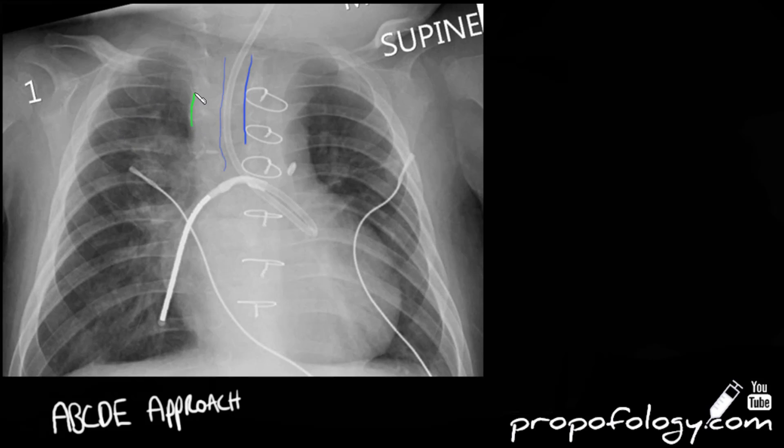We'll come back to that tube, but being systematic, let's go to the lung fields. The lung fields look pretty clear. There could be a bit of opacification in the right upper zone — it's hard to know; that could be congestion, or vessels being congested.